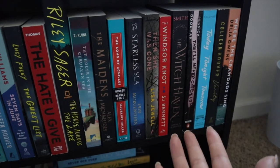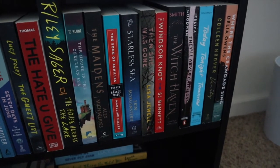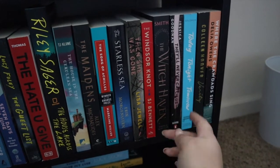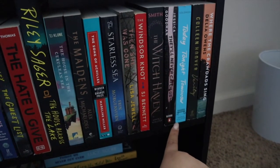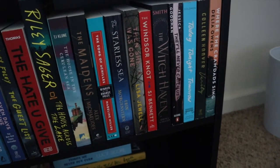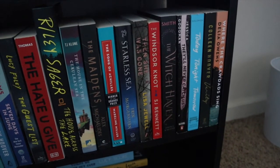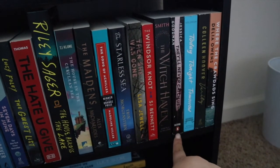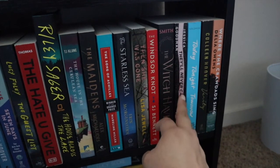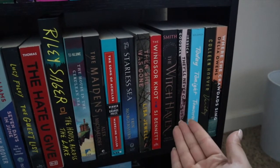I just picked up The Witch Haven from Walmart — no idea what it's about, but there she be. And then I also have They'll Never Catch Us by Jessica Goodman — it's kind of like a high school murder mystery. I haven't heard many people talking about this one at all, so I'm not entirely sure what I'm getting into, but it's been sitting on the shelf.